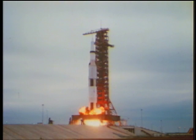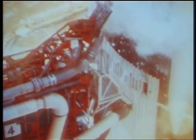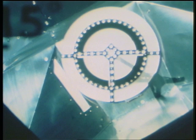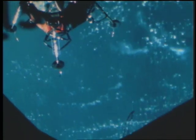Astronauts James McDivitt, Dave Scott, and Rusty Schweiker launched on March 3, 1969. The crew labeled their leggy lunar module Spider and dubbed the Apollo Command Module Gumdrop. During the 10-day mission, the crew docked and undocked their spacecraft and test-fired their engines to simulate the journey to the moon's surface.